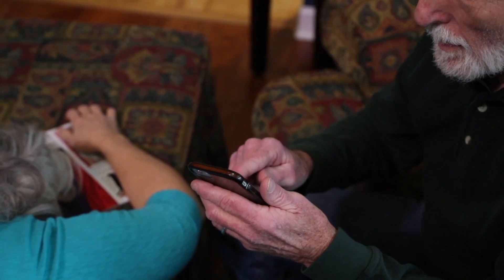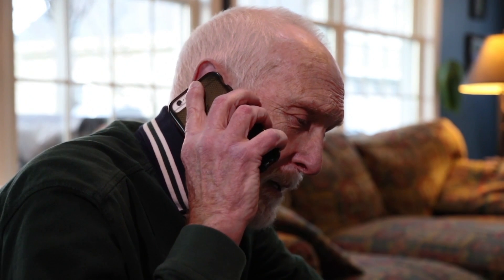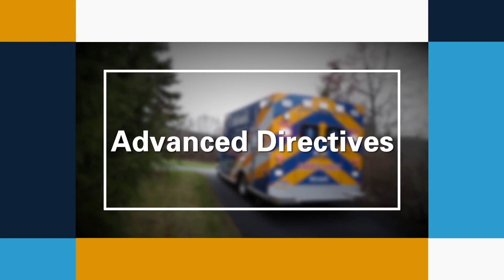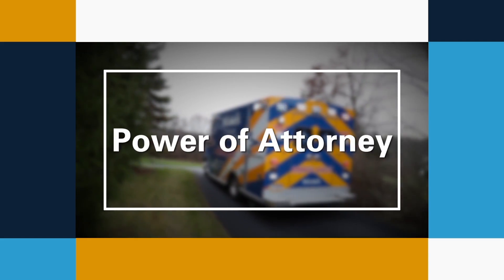During a medical emergency, could you quickly and easily access essential information such as medication lists, allergies, advanced directives, a living will, or your power of attorney?